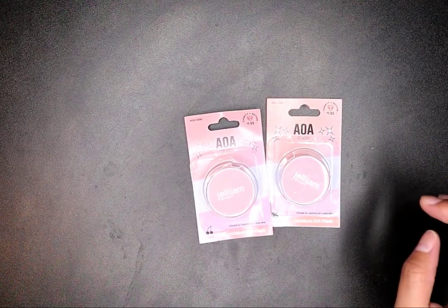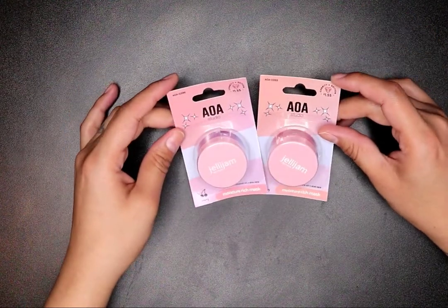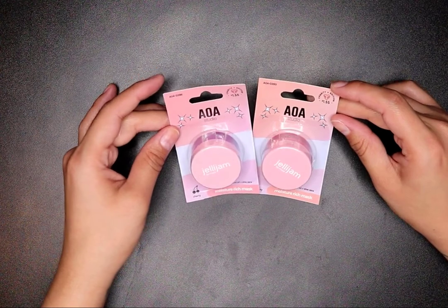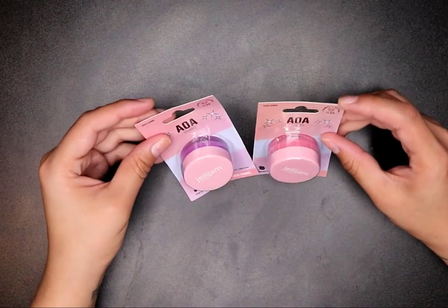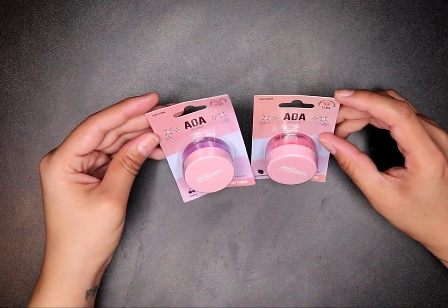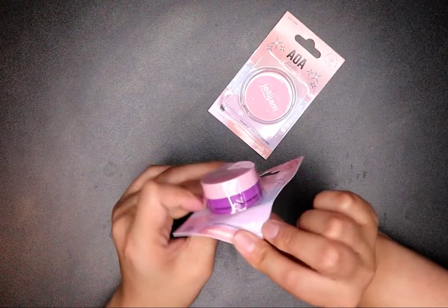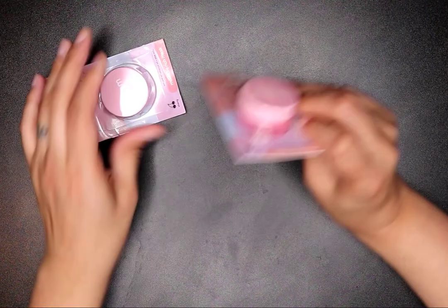I got the AOA Studio Jelly Jam — a moisture-rich lip mask infused with coconut oil and aloe vera. I got two; this was $1.53 from the charity edition. I got one in cherry and one in strawberry. The cherry one looks purple — that's so cool! I love their lip masks.